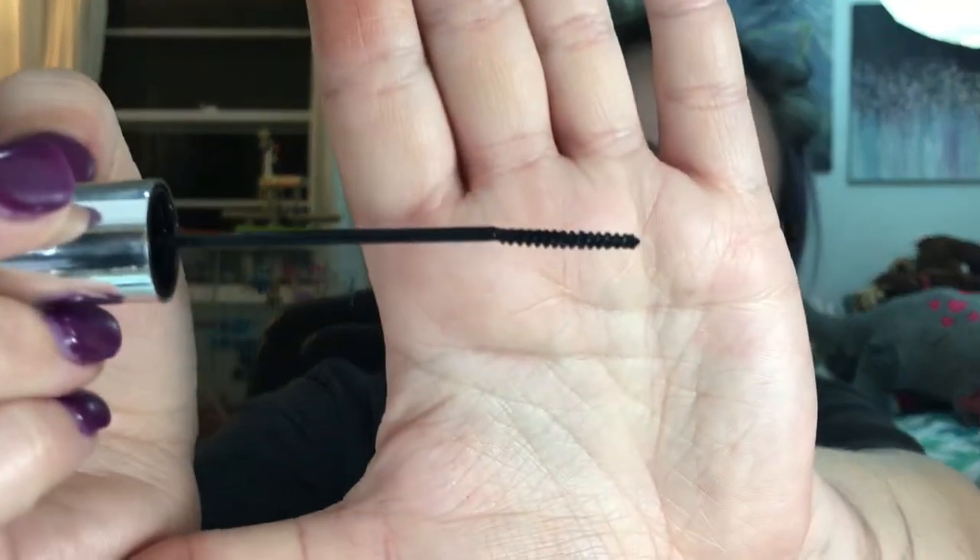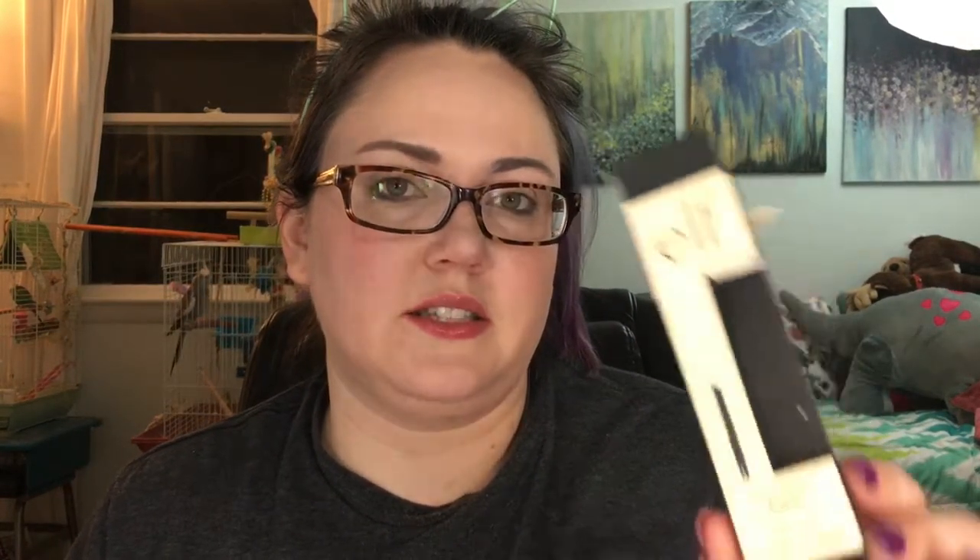This one is by ELF — it's the Beautifully Bare Lash Tint mascara. Here's why I got it: for bottom lashes or separating your lashes, I have never found one with as tiny and accurate a brush. The formula is nice too — very light, like a tint. It's water resistant, it'll stay a little bit longer, and you're paying about two bucks for it, so why not try it.